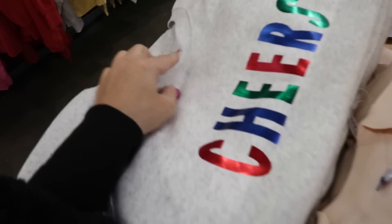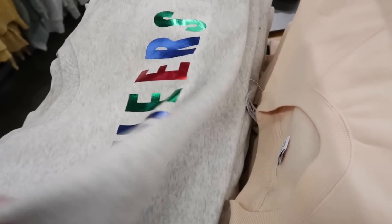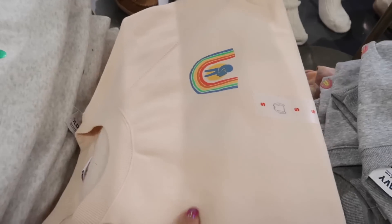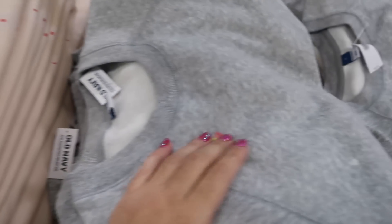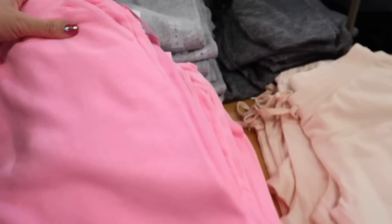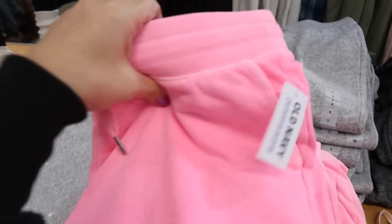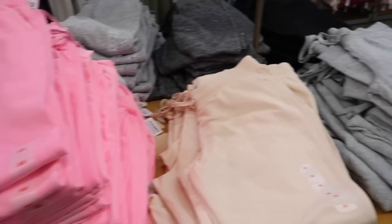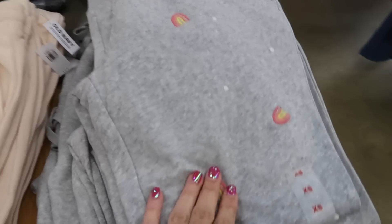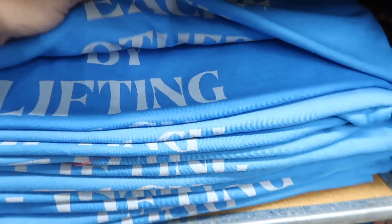Sweatshirts and hoodies are 50% off! There are new graphic styles — one with 'cheers' for New Year's, a rainbow with a peace sign, and all-embroidered designs. The sweatpants are also going to be 50% off — they're a jogger style with an elastic waist and come in all the same colors.